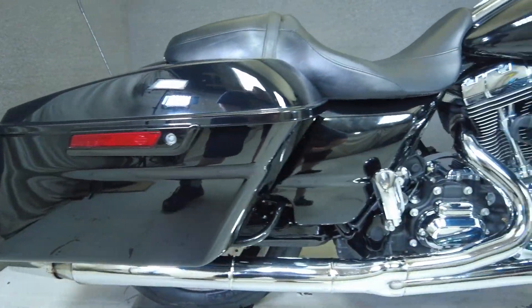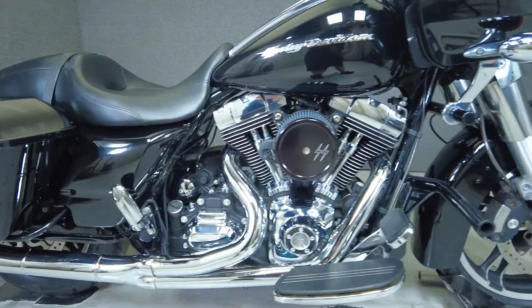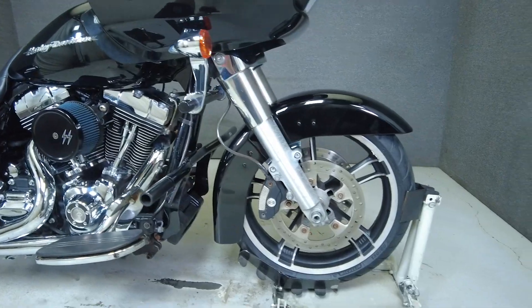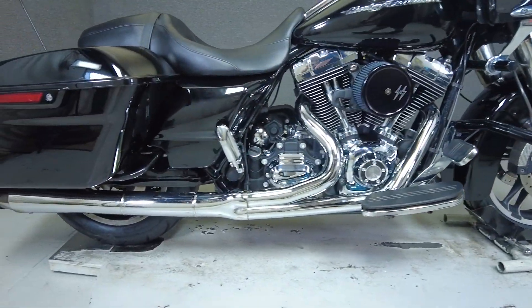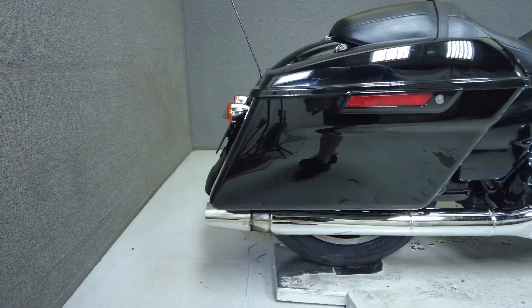It comes equipped with cruise control and a multifunction two-speaker audio system. We have also installed the front and rear tires on the bike. Hardy performance, great handling, and distinctive styling have made the Road Glide a fan favorite in the Harley world for years.